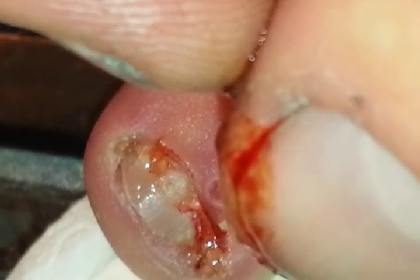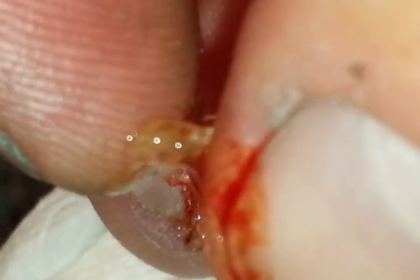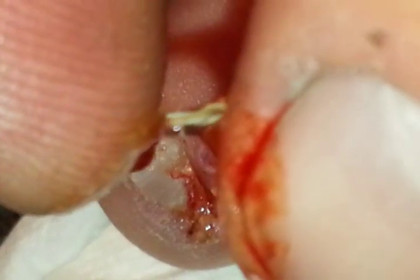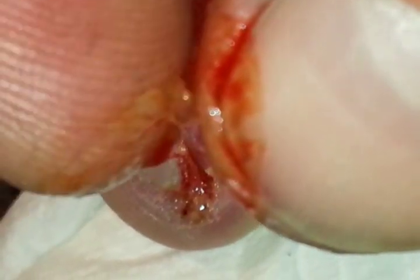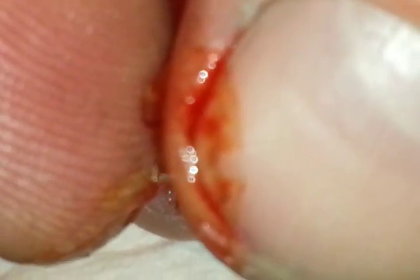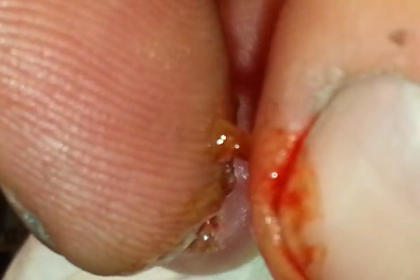It's like a clear gel. Pretty horrendous if you ask me. Kind of cool, but still in all, pretty horrendous.